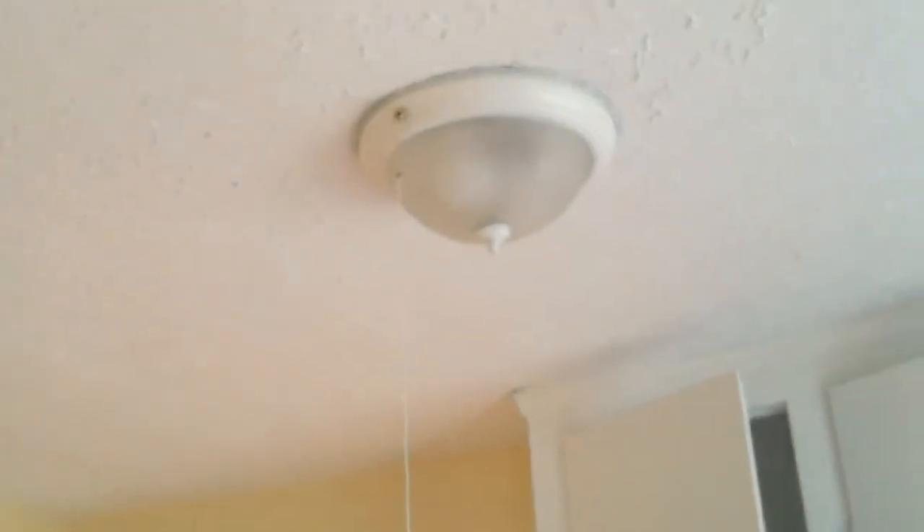Here in the kitchen, you can see they're in the cleanup phase, just cleaning up everything, making sure everything works like it's supposed to. Here's the light — turn that on so you can see. And this is still the downstairs unit.